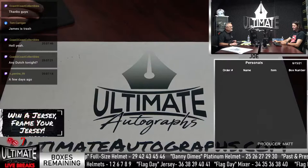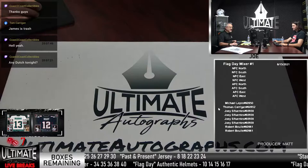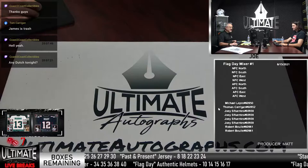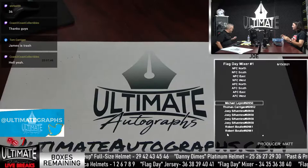All right, let's start out with the mixer. We filled that out — the Flag Day mixer. Then we'll do the Flag Day jersey. We sold it — the Papale! Who bought it? Chris Barletto. Chris, let me show you one more time and then we'll randomize.